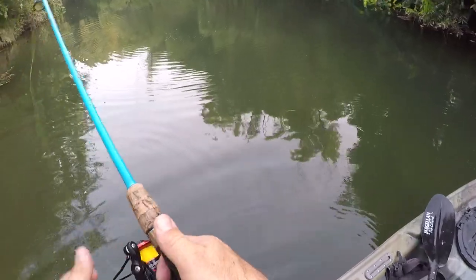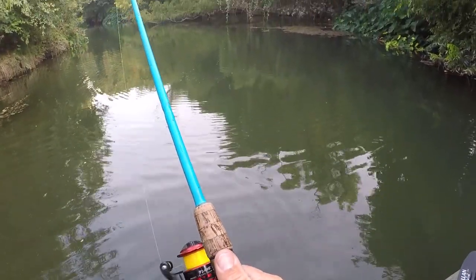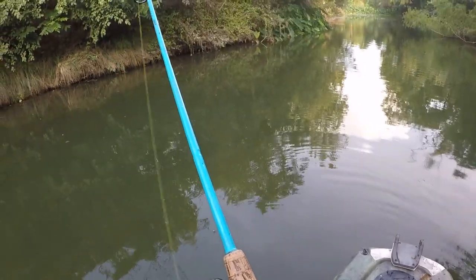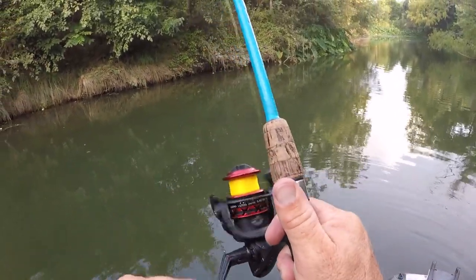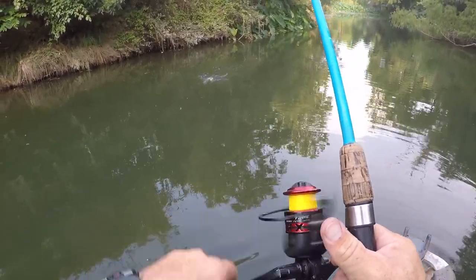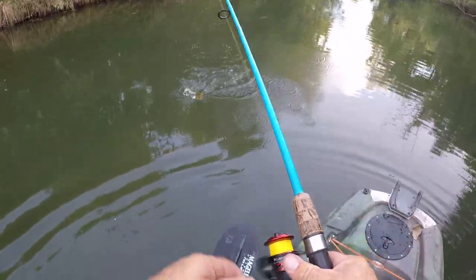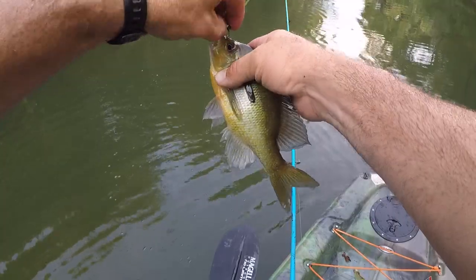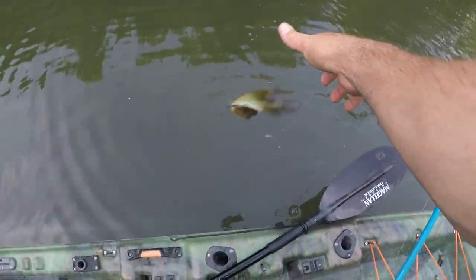There might be a bunch of them hanging out up there. There's one right there — oh, it's a big old red breast, I can see it. That's a big one. Oh, that is so much fun. They smack it when they hit it. Thank you bud.